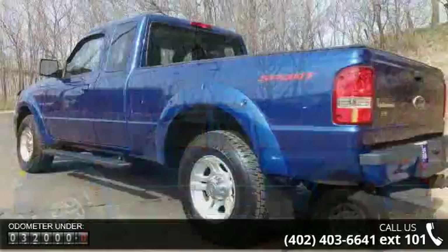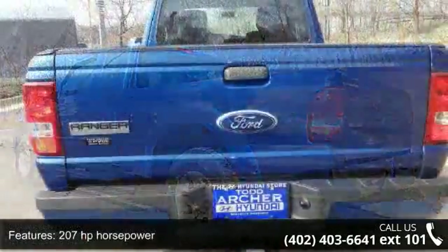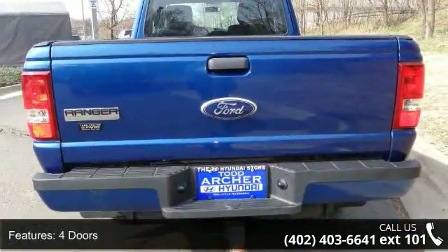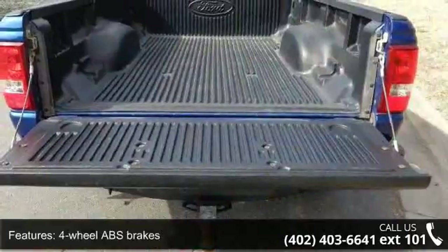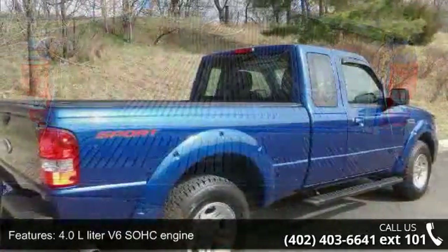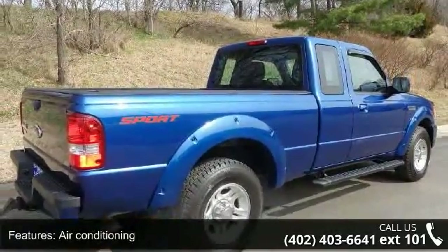This vehicle's top features include 207 horsepower, 4 doors, 4-wheel ABS brakes, 4.0L V6 SOHC engine, air conditioning, bed length 72.7, clock in radio display, passenger airbag, pickup bed type, and power steering.